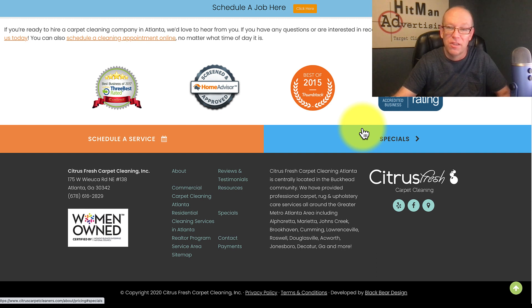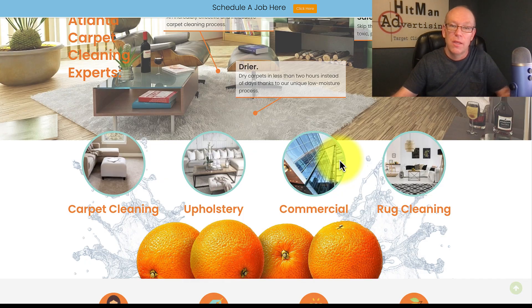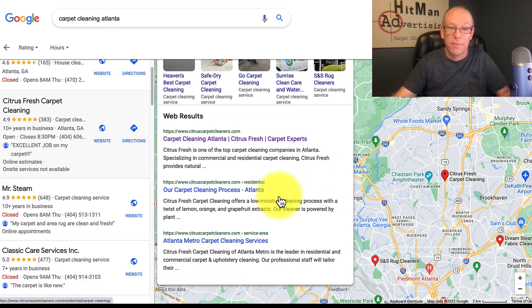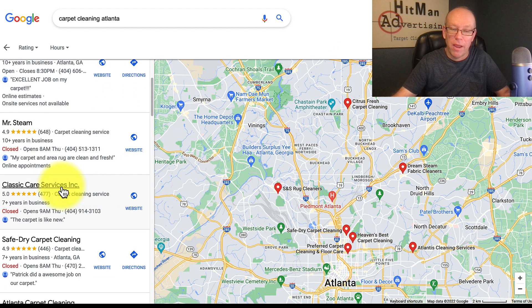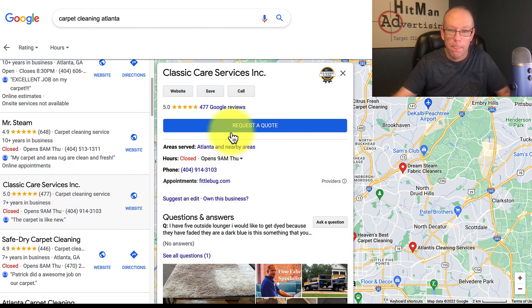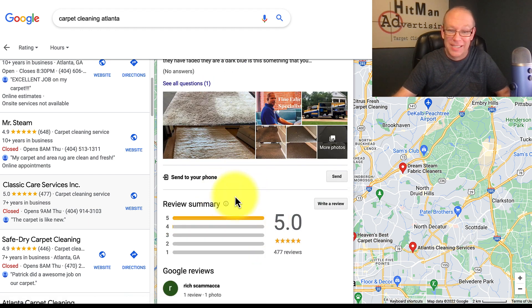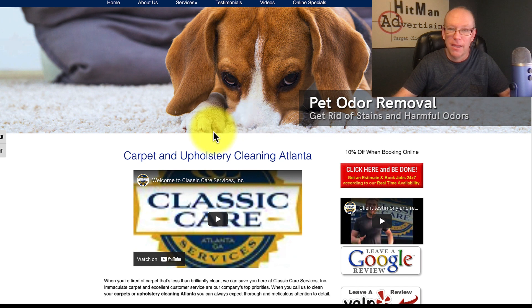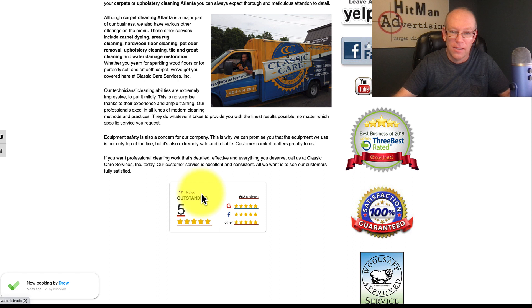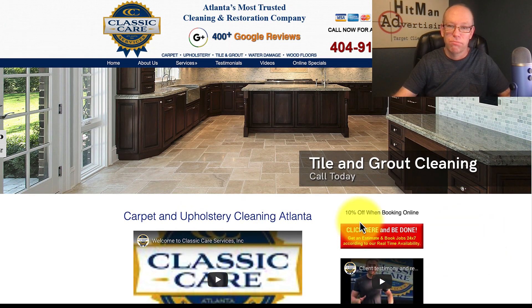With SEO, sometimes you can rank without doing all ten things — doing nine out of ten can still get you there. He may not have an embedded map, but he's got a lot of good things going on to rank number one in a big city like Atlanta. He's getting reviews, has things set on his website, posts to his Google My Business page, has geo-relevant pictures, embedded videos, and keywords set — he's doing a lot of things right.